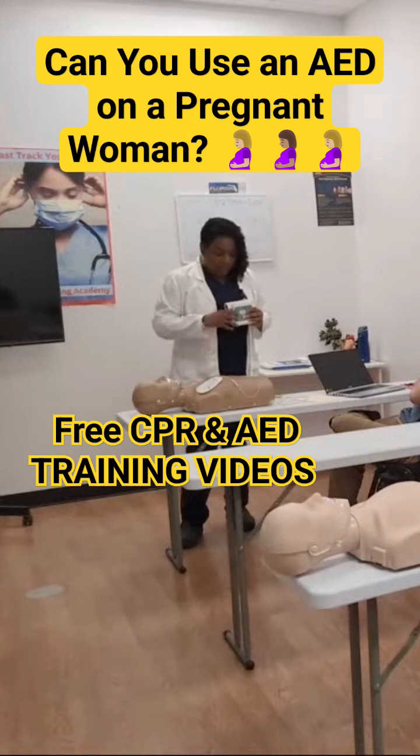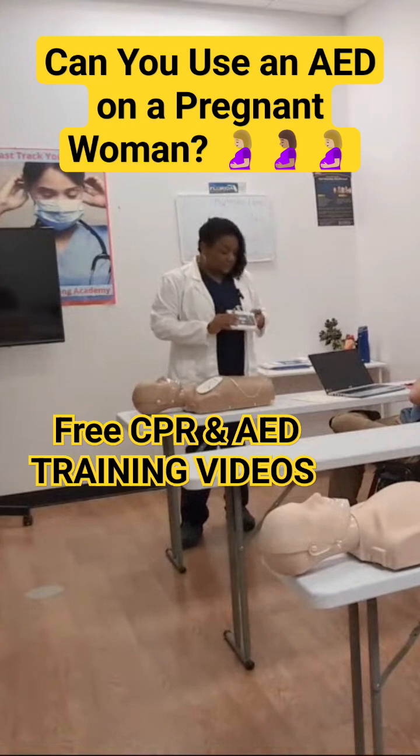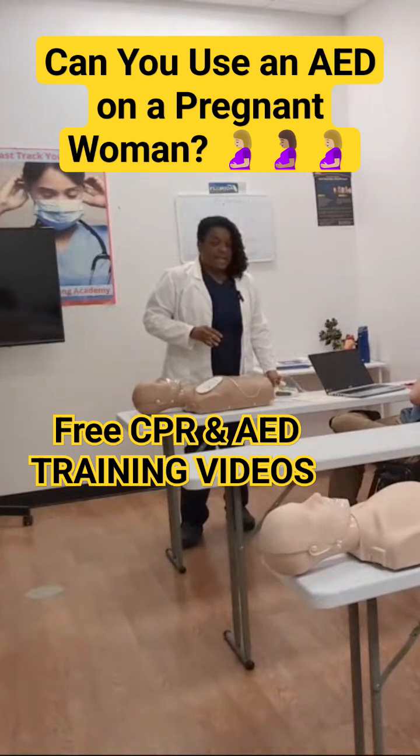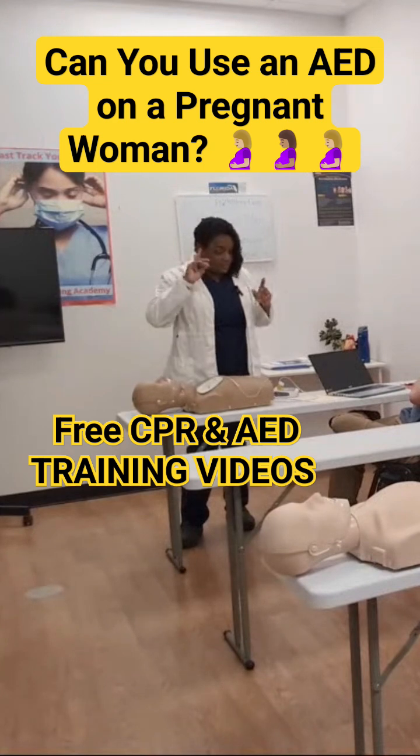So turn it on, apply the pads, connect it. Right now I'm just talking you through it before we actually turn it on. It is going to say 'analyzing heart rhythm.' Do not touch the patient. I want everyone to say clear. Clear.